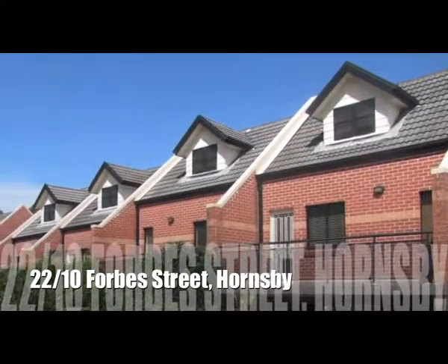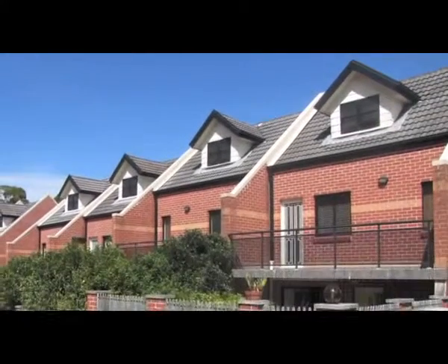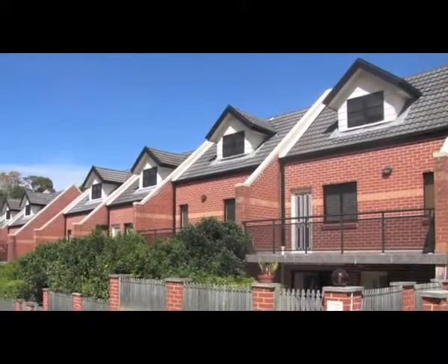Situated in one of Hornsby's most convenient locations, this modern double brick townhouse has quality appointments.